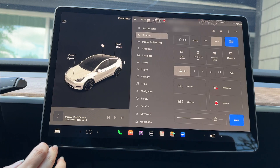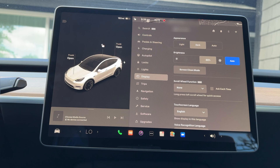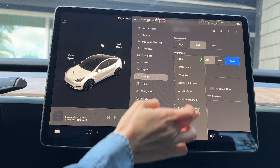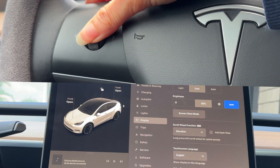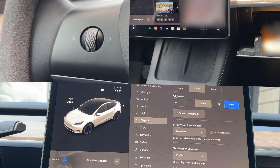Scroll Wheel Customization is a brand new feature. We can now do more with the left scroll button on the steering wheel, such as adjusting brightness, acceleration mode, or a few other features. To choose which function comes up by default, tap Controls, Display, Scroll Wheel Function, and select which feature you want. For example, I set glove box to the left scroll button, and when I push the button — voila — the glove box opens.